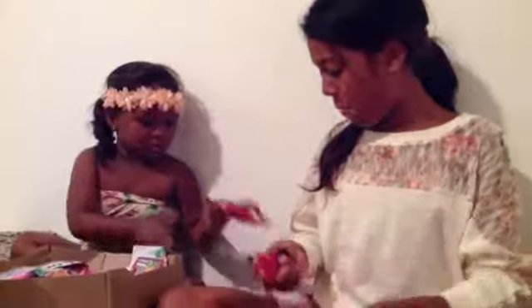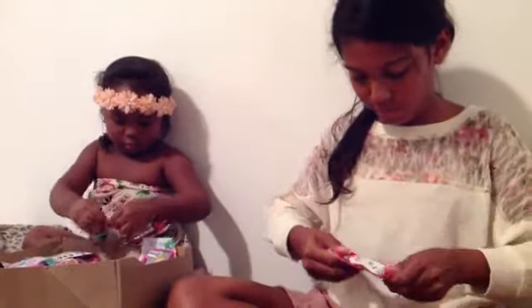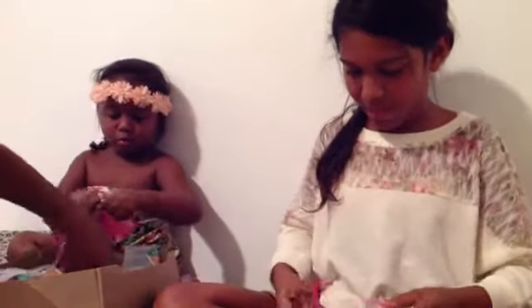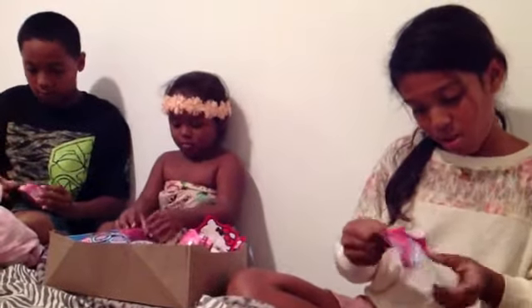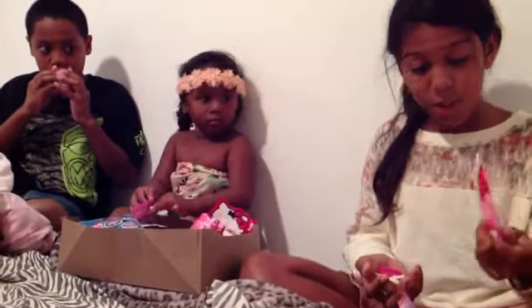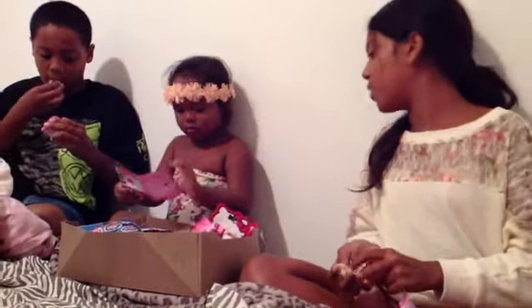I'll just take the same thing as her. Hazel, open your blind bag please. Oh, these are leather hard. Oh, they come in packed. I got a safari one. What did you get, Hazel?